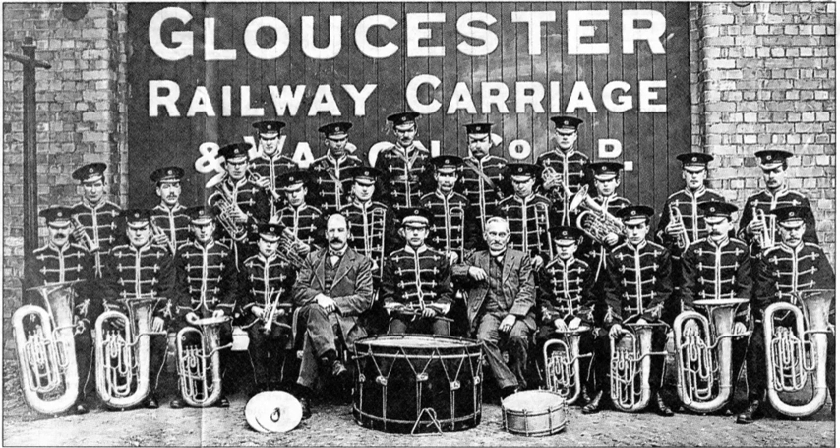Gloucester Railway Carriage and Wagon Company was a railway rolling stock manufacturer based at Gloucester, England, from 1860 until 1986. Products included goods wagons, passenger coaches, diesel multiple units, electric multiple units, and various special-purpose vehicles. The company supplied the original fleet of red trains for the Toronto Subway, which were based upon similar vehicles to the London Underground. The company also produced pivoting sections for the Mulberry Harbour for the British War Office in 1944.